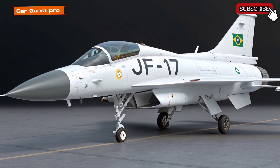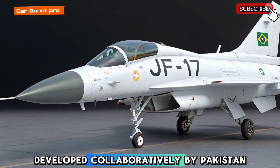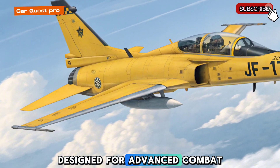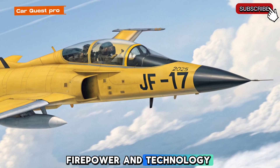The JF-17 Thunder is a modern multi-role fighter jet, developed collaboratively by Pakistan and China. Designed for advanced combat missions, it offers a perfect balance of speed, firepower, and technology.